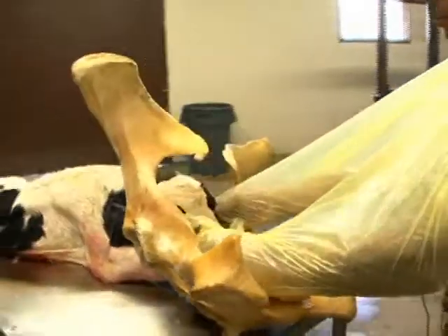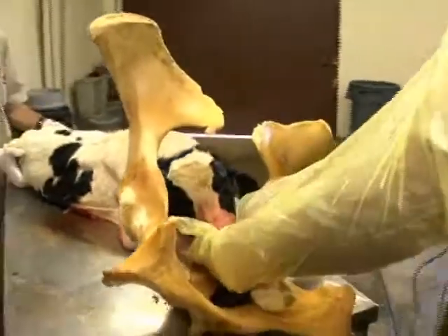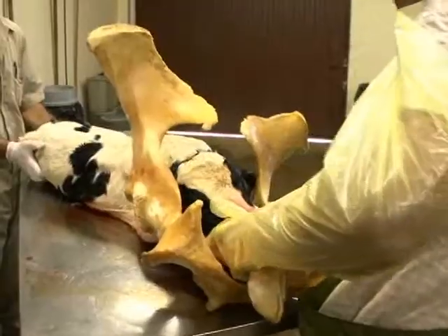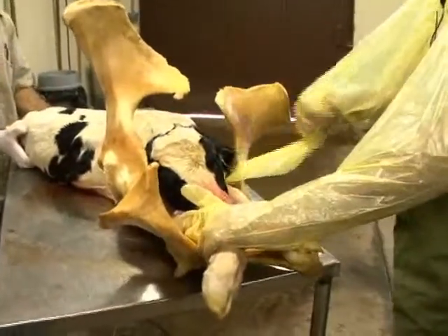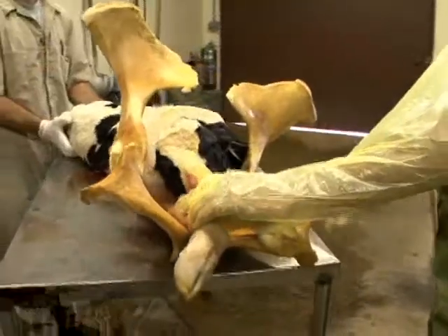Once the head is in its normal position, you can start to advance the calf back into its normal presentation, position, and posture for complete delivery of the calf.